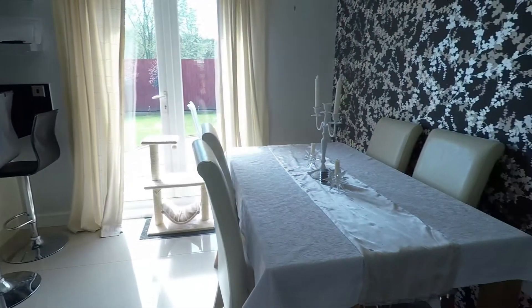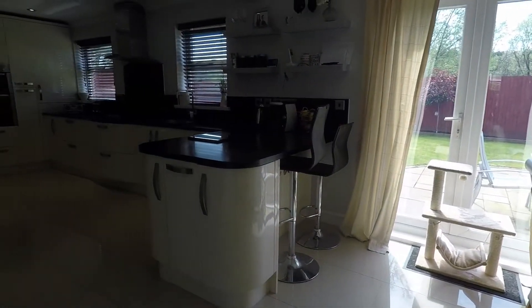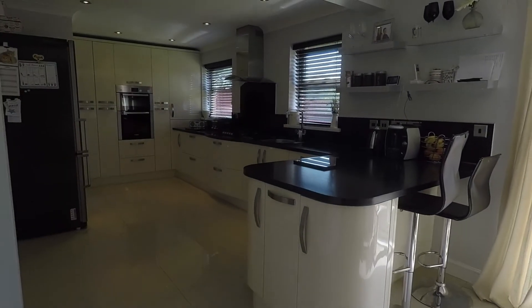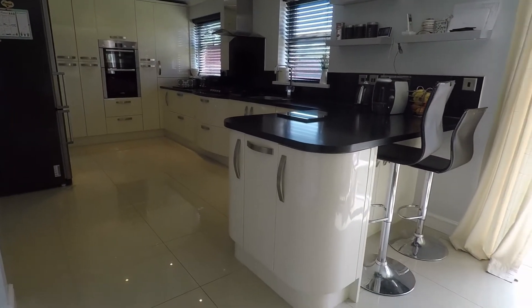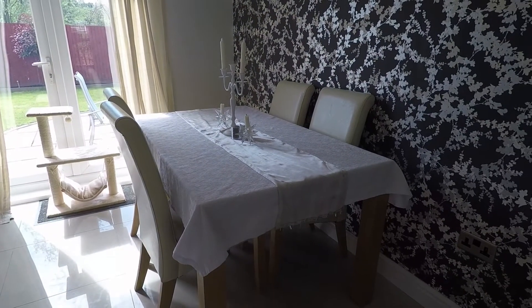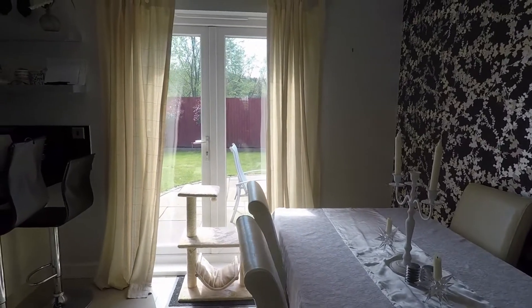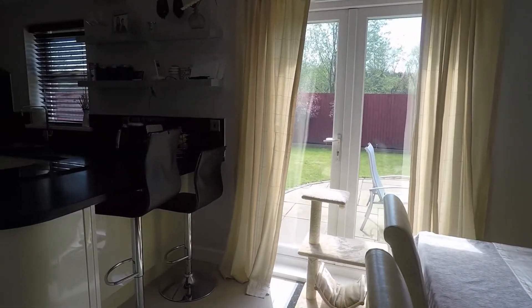Through the double doors we have the kitchen dining room. The current owners have opened this up and it's an absolutely fantastic space. There's lovely polished tiled flooring. This area of the room has space for a large dining table and chairs, and you've also got access out into the rear garden through the patio doors.